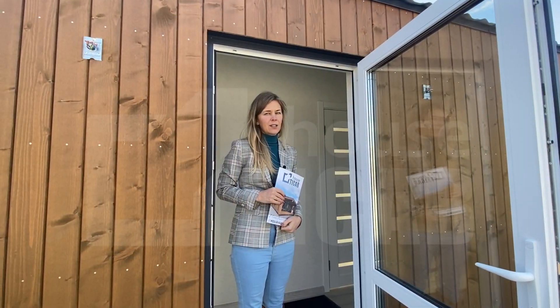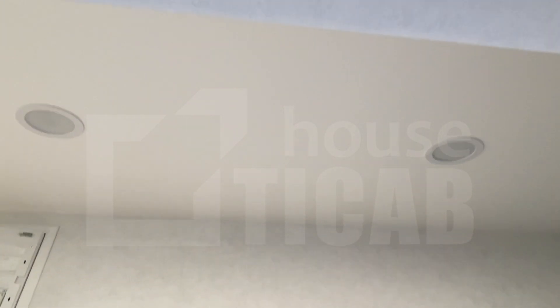Modern Montana is a different standard model because here inside we have drywall with painted ceiling and wallpapers, all included in price.